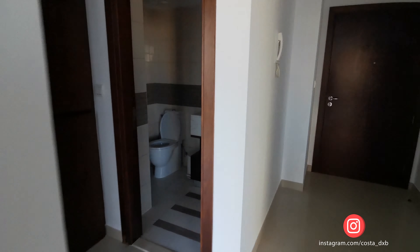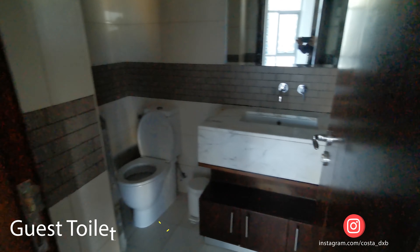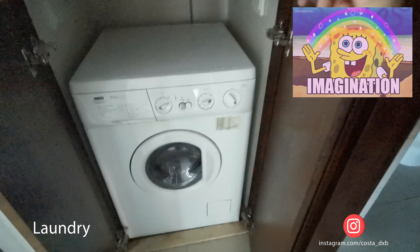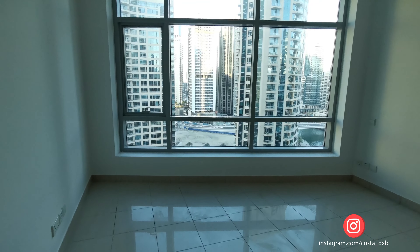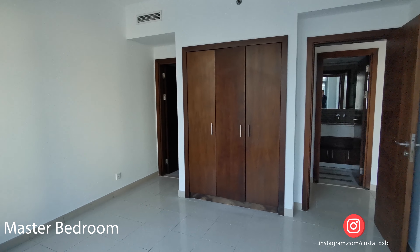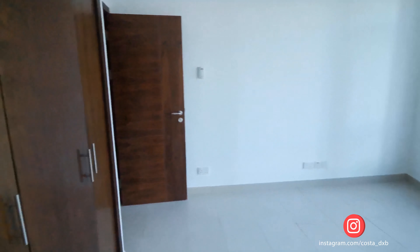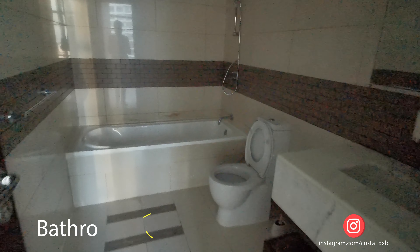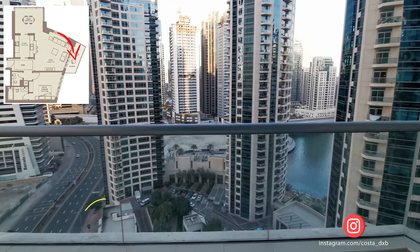This apartment is quite spacious — it's 1,054 square feet or 98 square meters. It has one and a half bathrooms, a separate laundry, a fully equipped kitchen, and a terrace with an amazing view of the sea and marina.